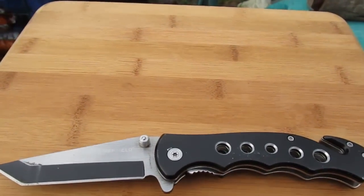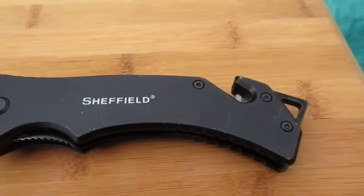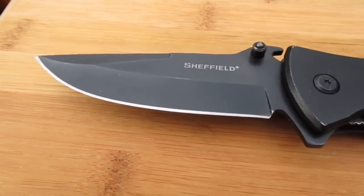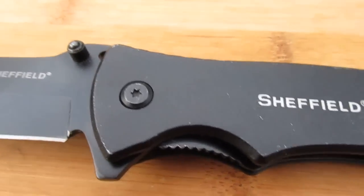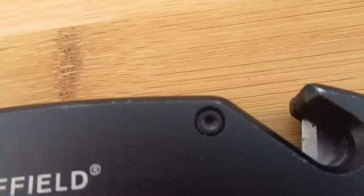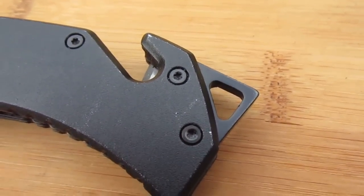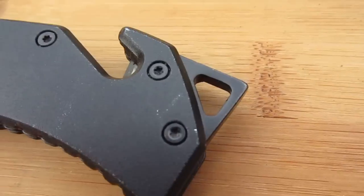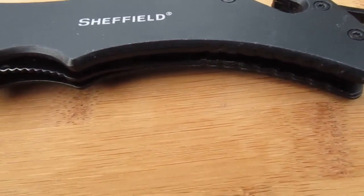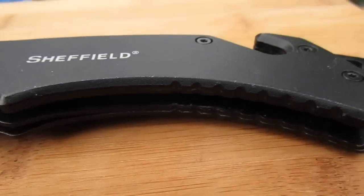This one doesn't have the Tanto blade like the 101 from Ohio Wolverine, but it does have a drop blade on it. It has thumb screws and assist opening on the back. It also has a seat belt cutter and a glass breaker. The glass breaker also has a loop for a paracord lanyard, and it has a bottle opener — so it has a couple more features than the Tanto does.